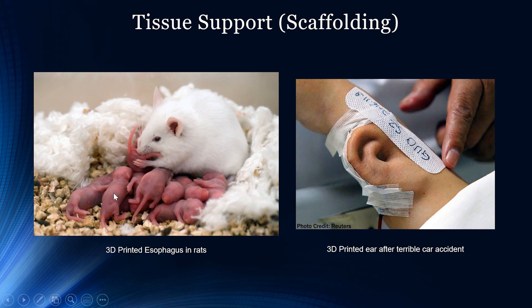A lot of things are tested on rats before humans, and an actual esophagus was also successfully 3D printed and implemented in rats in a similar fashion — it served its function. This is really promising because as we're able to replicate this in rats, we will be able to replicate it in humans, and many people missing body parts will be able to restore their quality of life.